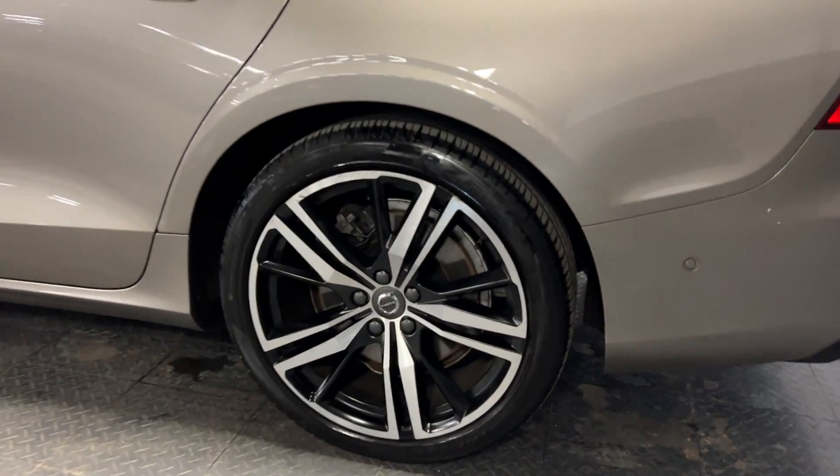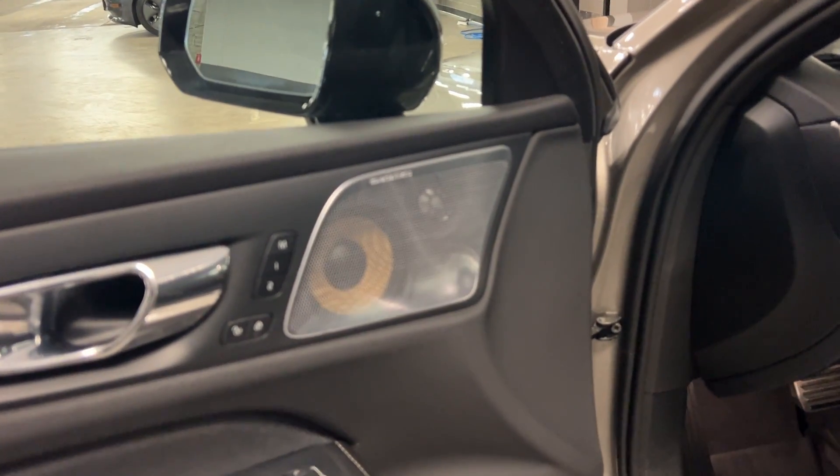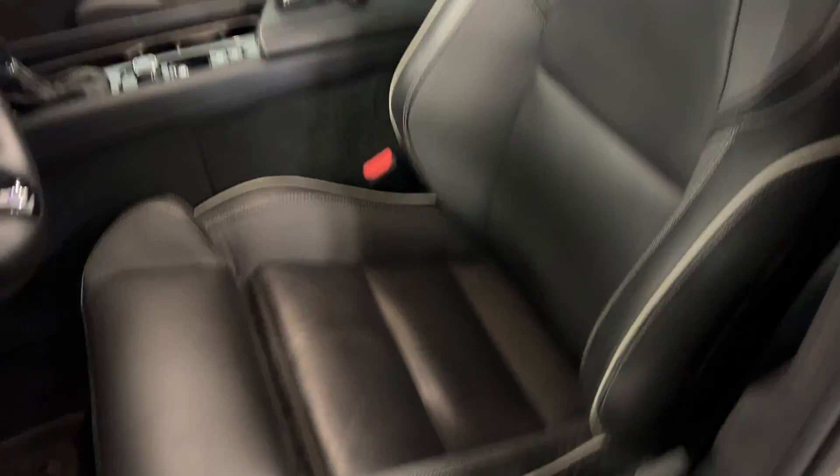The upgraded wheels. Take a peek inside — Bowers and Wilkins stereo, these gorgeous R-Design seats. In great shape.